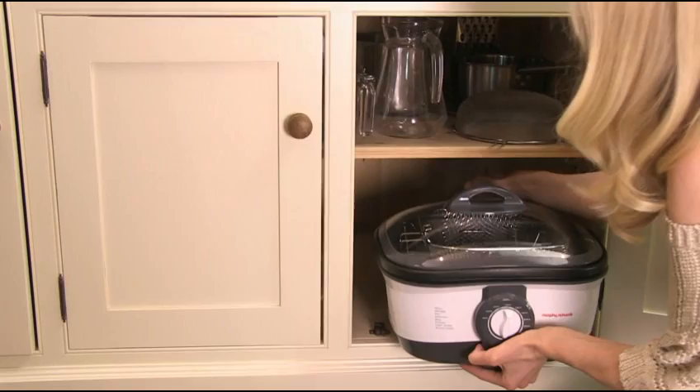Create a variety of delicious meals and avoid clutter with the new 8-in-1 Multicooker. Discover more at morphyrichards.co.uk/intellichef.